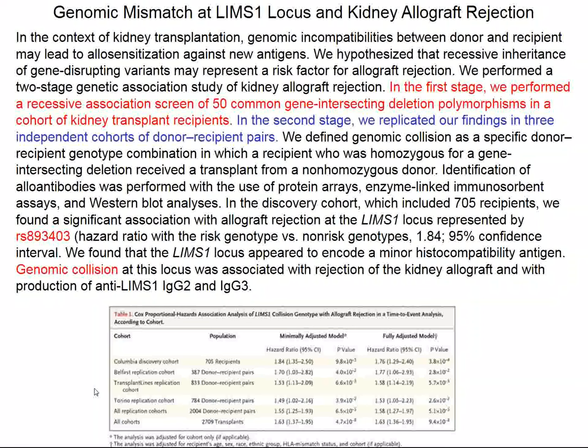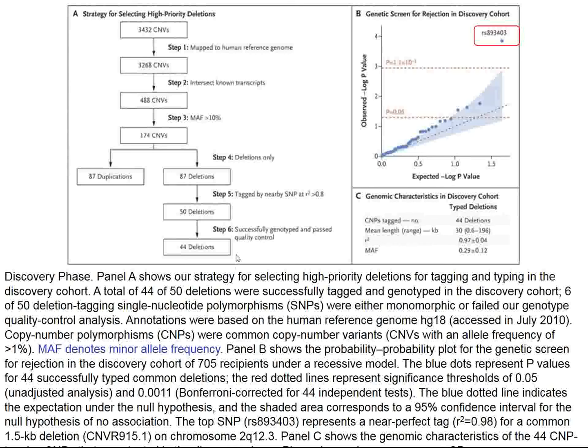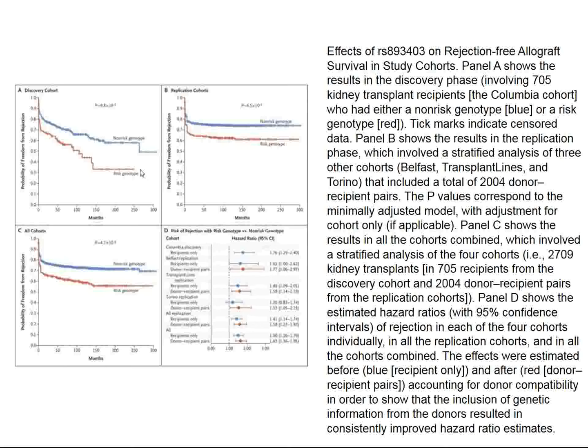The concept is that recipients lacking part of this protein see the complete LIMS1 protein in the donor kidney as foreign and make antibodies against it, resulting in chronic allograft rejection. This is termed genomic collision — a collision between the haves (the donors) and the have-nots (the recipients). The risk genotype AA is associated with worse allograft outcomes compared to the non-risk genotype GG.